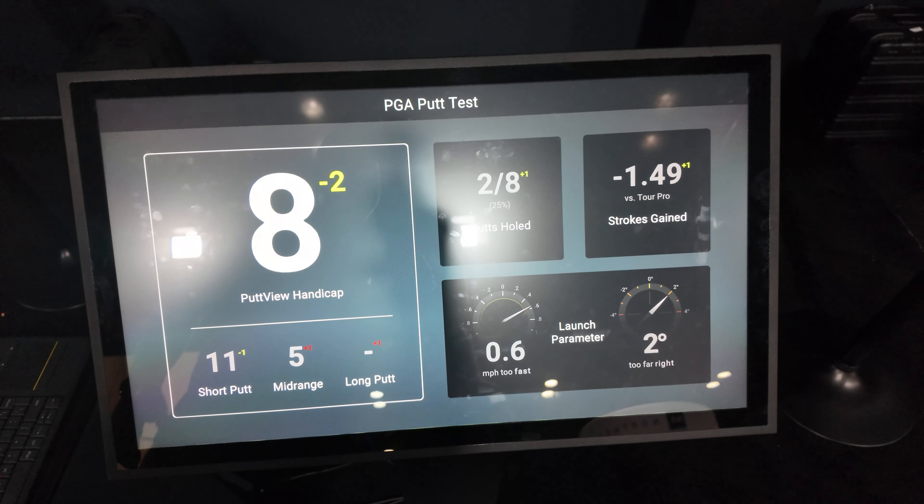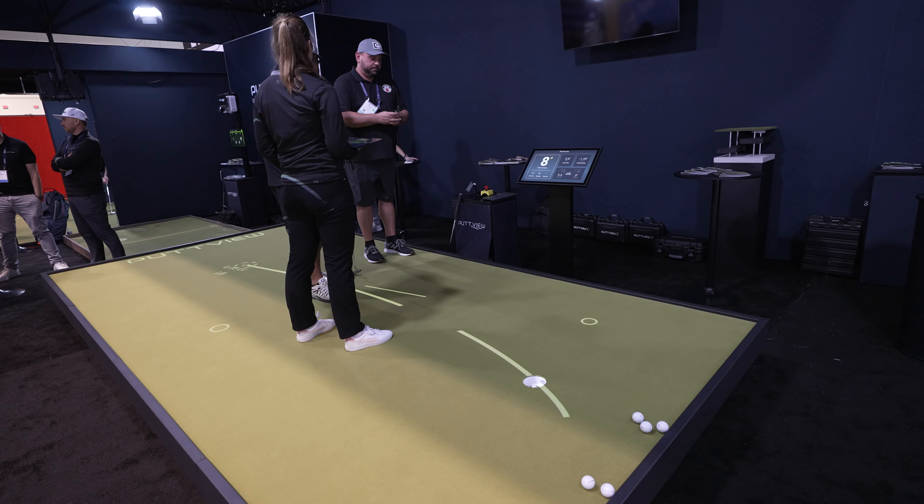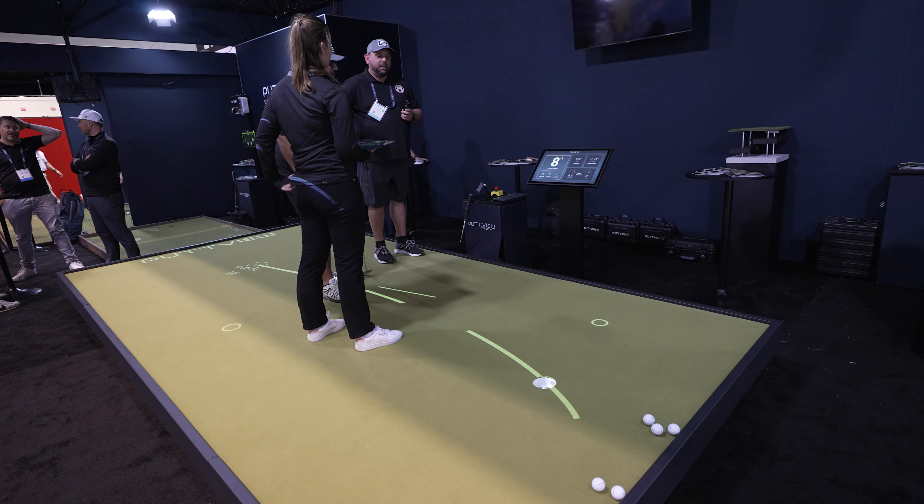Can you set it up to focus on a specific distance — like if you've been having trouble with anything inside 10 feet? Yes, you can set up like everything: 10 feet, 15 feet, everything.